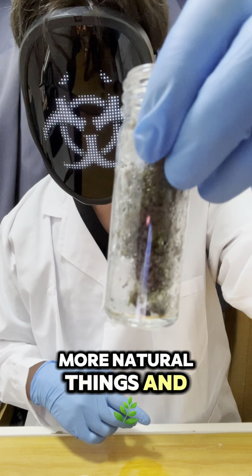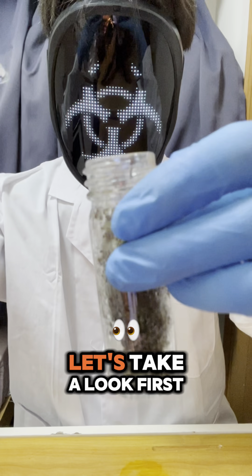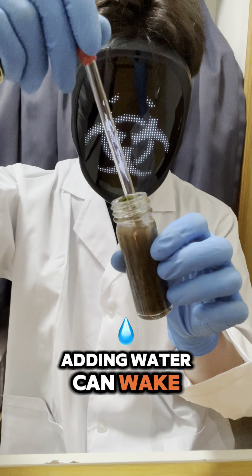Time to feed it more natural things and nutrients. Moss. Many of you requested it because water bears might be hiding inside. Let's take a look. I soak the moss in water for a few hours. When moss is dry, water bears go into a dormant state. Adding water can wake them up.